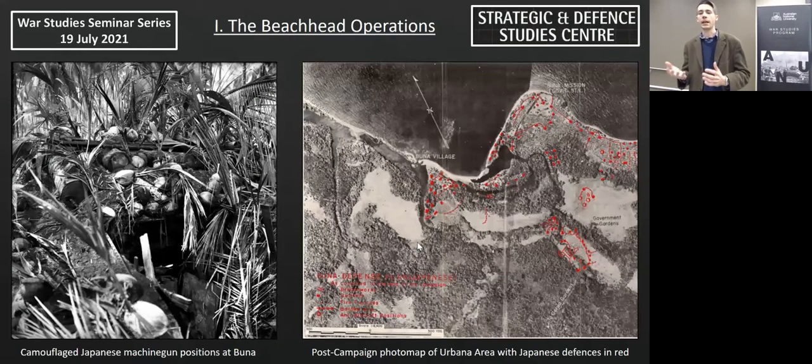The terrain of the beachheads is a really salient feature in determining the character of the operations. Whilst the coastline is relatively flat, it's dominated by terrain features which make military operations exceedingly difficult. There are large tidal swamps that flood rapidly with rain and dense patches of jungle. Those patches that show up light on the aerial photo look like open fields, but are in fact patches of kunai grass which are six to eight feet high.